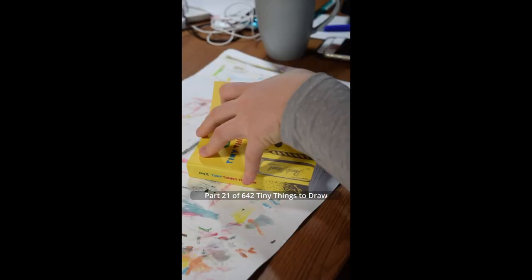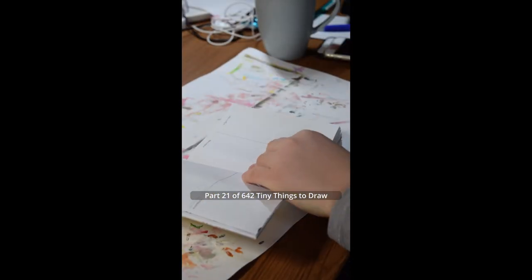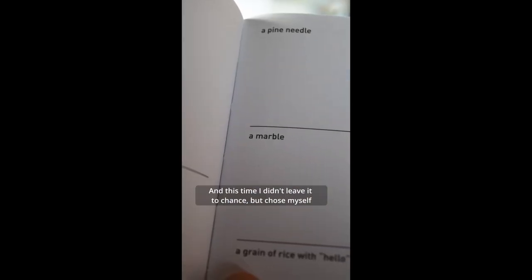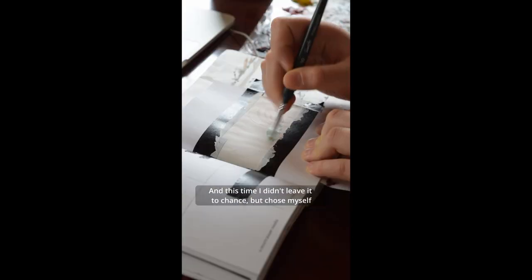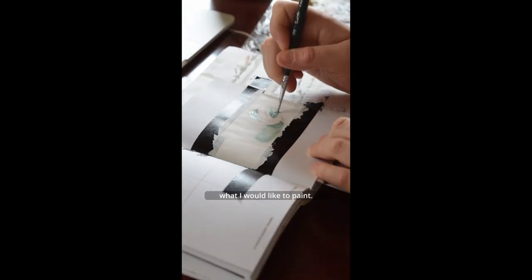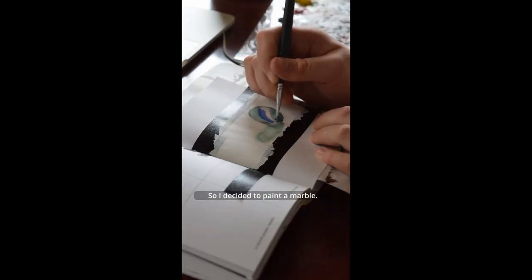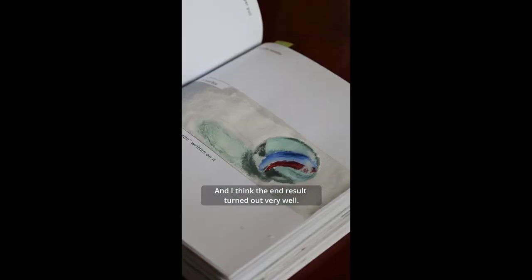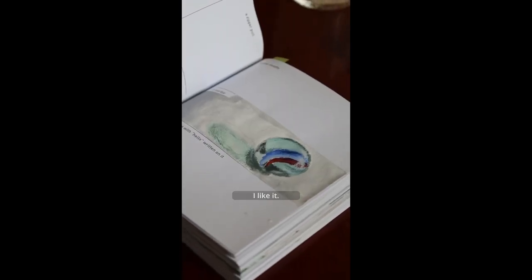Part 21 of 642 Tiny Things to Draw. Today I will paint a marble. This time I didn't leave it to chance but chose myself what I would like to paint. So I decided to paint a marble. I think the end result turned out very well. I like it.